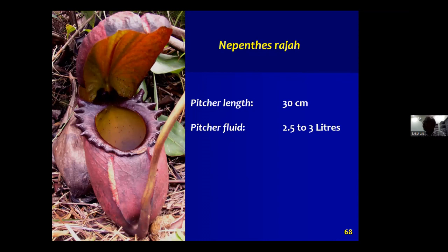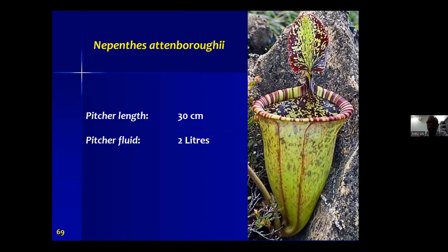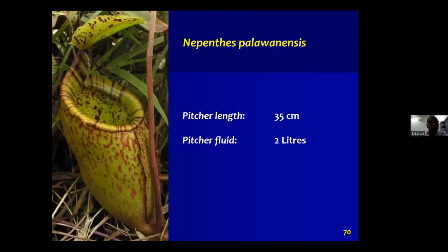The second component of our study concerns Nepenthes rajah. To give dimensions: the pitcher is 30 centimeters long and can hold up to three liters of fluid. Nepenthes attenboroughii is again about 30 centimeters long, holding up to two liters. Nepenthes palawanensis is the third of the largest Nepenthes traps, also holding up to two liters.